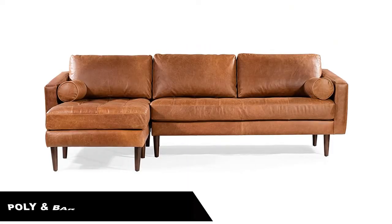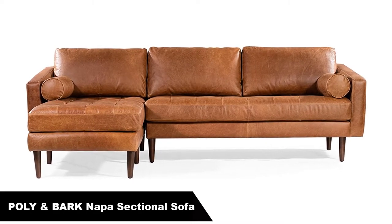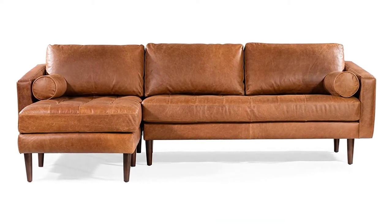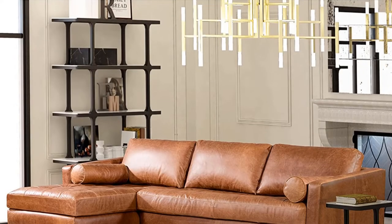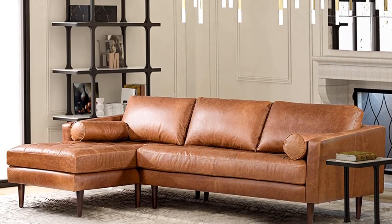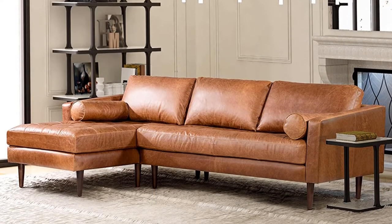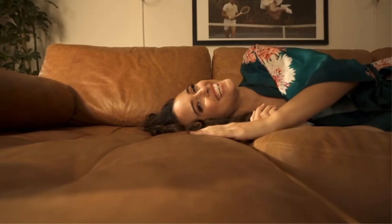Number 3. Last but not the least, our third best pick is the Polly and Bark Nappa Left-Facing Sectional Sofa. If you're looking for a super-premium, extra-special sofa to wow your visitors or add that extra jazz and luxury to your living room, the Polly and Bark Nappa is one of the highest-rated luxury sectional sofas on Amazon. Made from full aniline-dyed Italian tanned leather upholstery, this sofa oozes style and status.